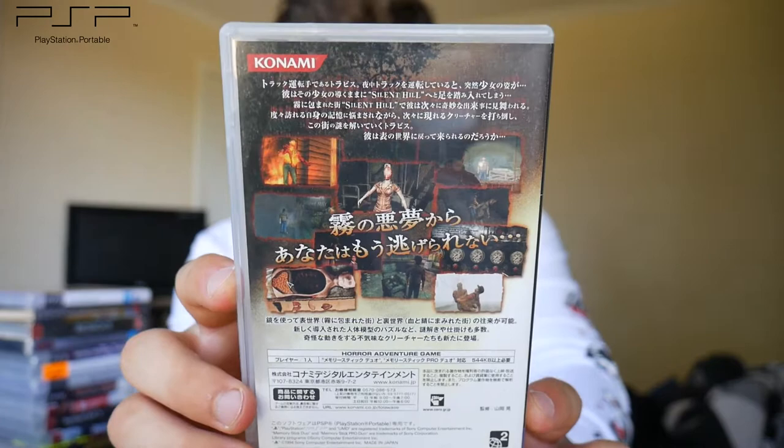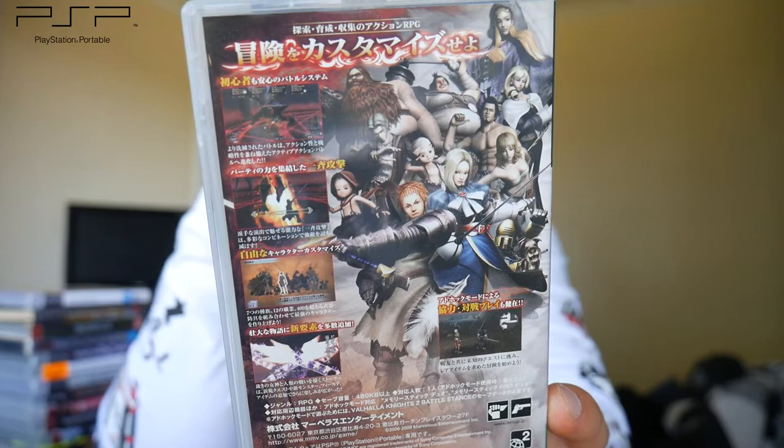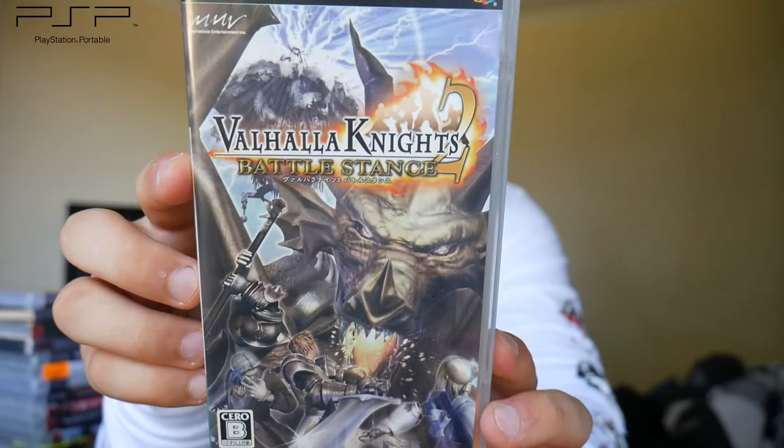Next we have Silent Hill Zero. I'm not entirely familiar with this game but it's obviously another survival horror iteration in the series — has some cool looking gameplay on the back. Then we have one that looks really cool: Valhalla Knights 2 Battle Stance. I have no idea what this is, but I'm thinking it's a real-time action RPG with a medieval fantasy western knight setting. I'll have to check that one out.